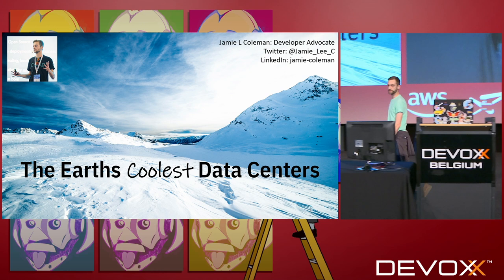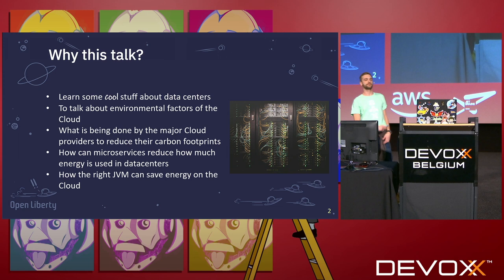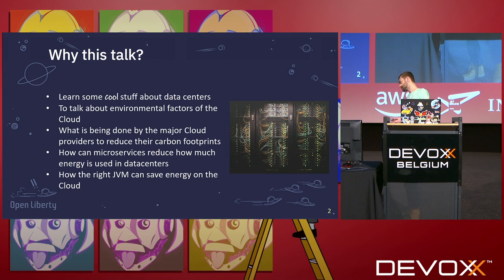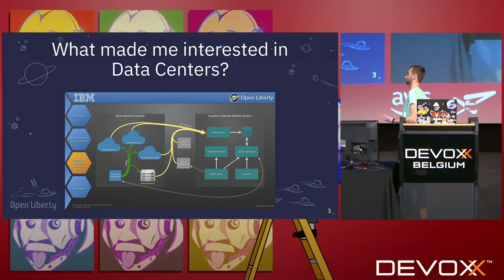Hello everybody, my name's Jamie Coleman. I'm a software developer advocate for IBM and today I'm going to talk to you about the earth's coolest data centers. I'm going to start off with talking about why I want to talk about the data centers. What got me interested in data centers is right next to my desk there is a rather large data center which we use for testing and development in my lab in Hursley.